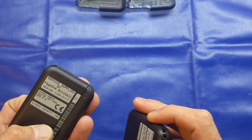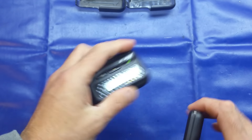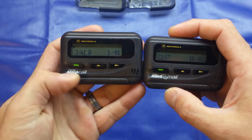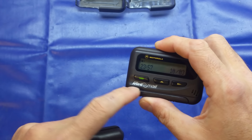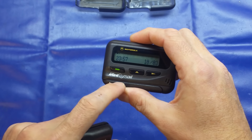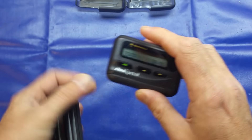So now we'll tear one of them apart. The only visible difference between these two units is that this one is a Page One Mini Call and this one is a Page One Mini Mail. I think the Mini Mail allowed you to forward emails to it - I never actually used it, but I think that's why it's called Mini Mail rather than Mini Call.